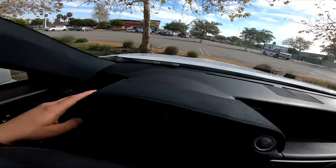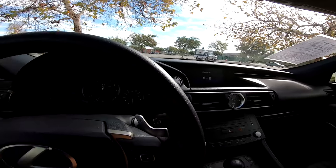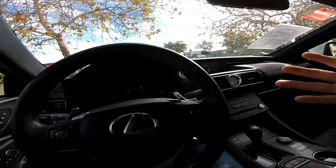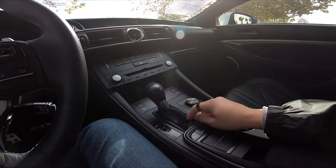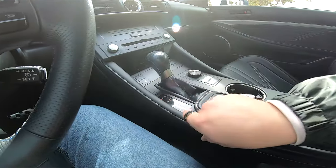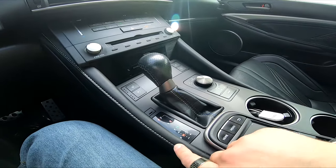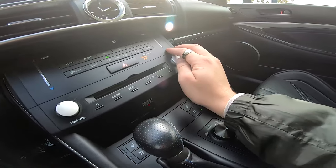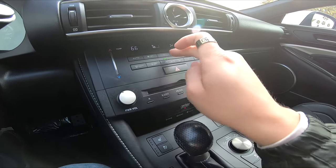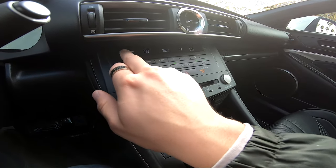Once again we have that beautiful alcantara with the blue exposed stitching pulling it all together. Now this interior — and I will say I am a BMW fanboy, you know, the M3, the M4, we all want them — but this car has better materials than the M4. Just leather throughout, exposed stitching, a bit of plastic, but I love the overall feel.